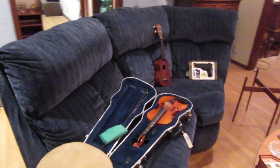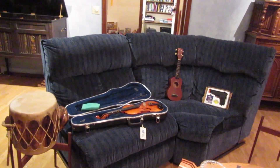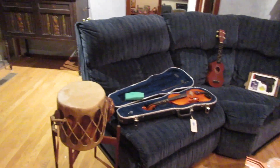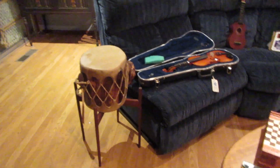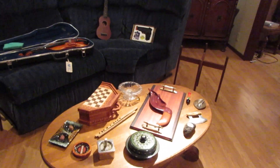In this room, we have part of a sectional — they took part of it and left this piece. We also have a violin with a really interesting primitive drum. We've got a coffee table with some more chess sets.